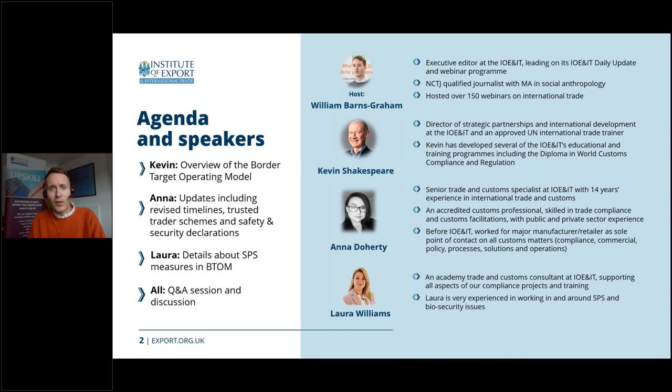To begin with, it's always a pleasure to welcome Kevin Shakespeare onto the programme. Kevin is the Institute's Director of Strategic Projects and International Development and is the mastermind behind several of the Institute's educational programmes both in the UK and abroad. Anna Doherty is a Senior Trade and Customs Specialist at the Institute with over 14 years experience in international trade and customs. And finally Laura Williams is a trade and customs consultant and our lead on sanitary and phytosanitary controls, which will be somewhat useful today.